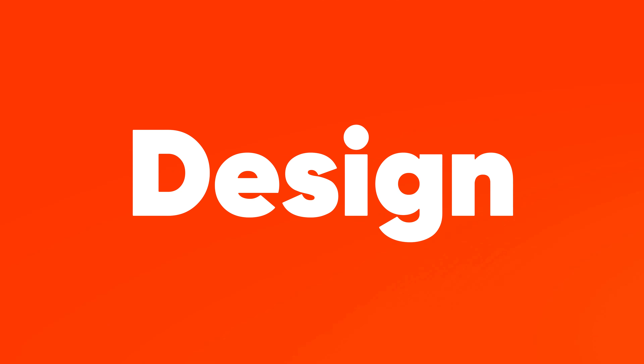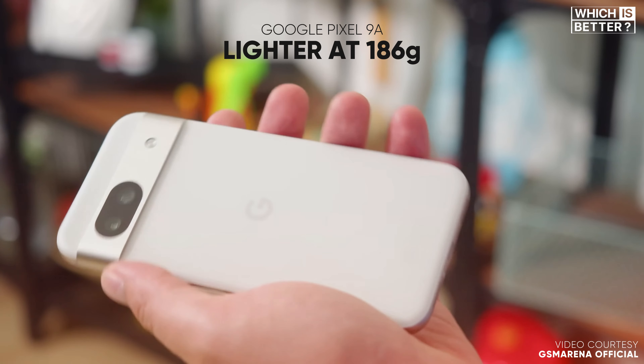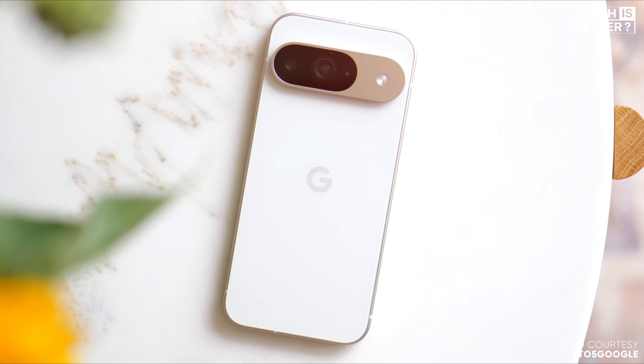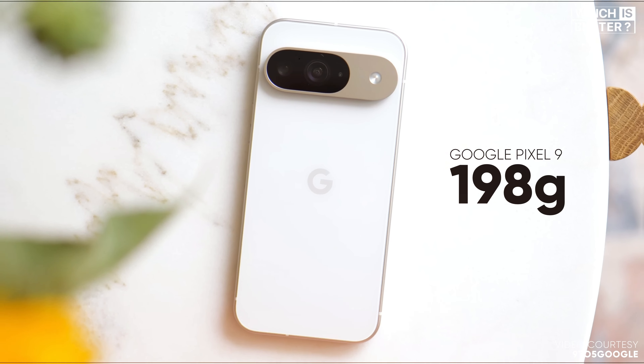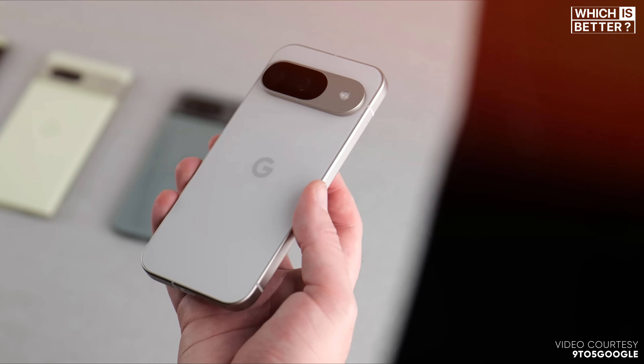Let's kick things off with the design. The Pixel 9a is about to grow in size, jumping from 6.1 inches to a 6.3-inch display, just like the Pixel 9. With this increase, the Pixel 9a will also become slightly taller, wider, and thicker than its predecessor, but it's expected to be lighter at 186 grams compared to the Pixel 9's 198 grams. Both phones share Google's flat-frame design language, but there's a big material difference. The Pixel 9 boasts an aluminum frame and Gorilla Glass Victus 2 on both the front and back, giving it a premium and durable feel.